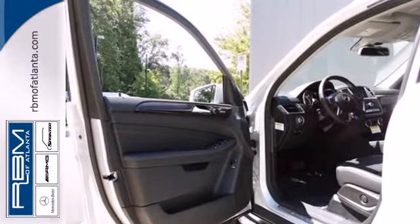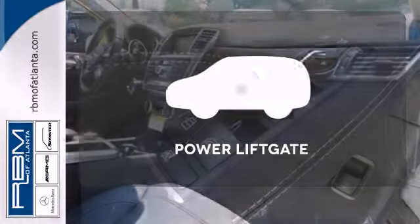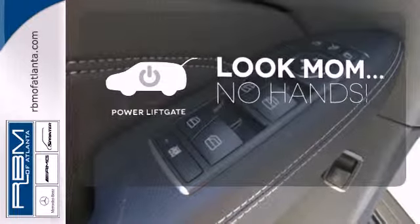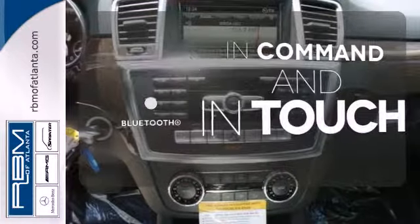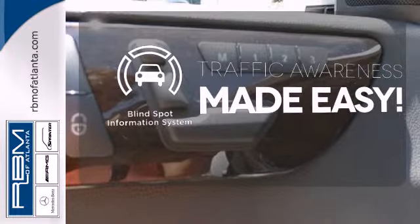It has heated front seats, climate control, rain-sensing wipers and premium sound. Enjoy the hands-off ease of rear door operation with the power liftgate. Keep your hands on the wheel and eyes on the road with Bluetooth. The blind spot indicator helps you maneuver through traffic.